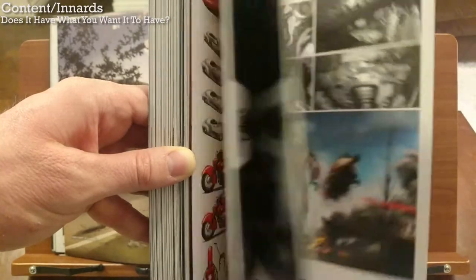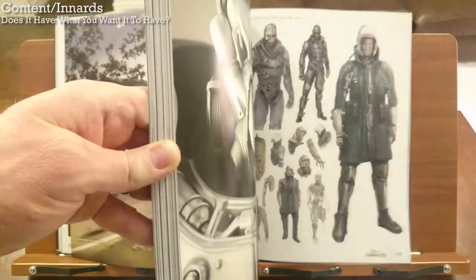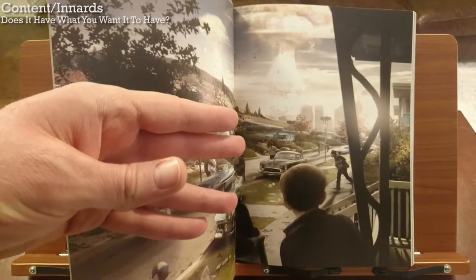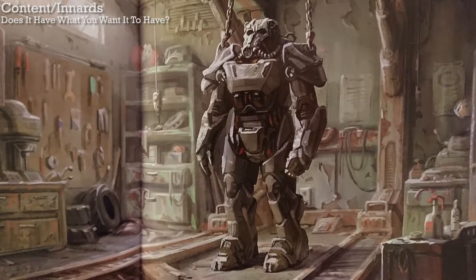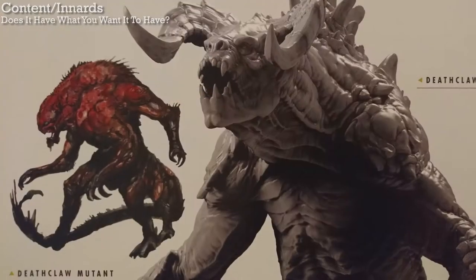Does this book have what you want it to have? Well, it's like the book version of a Bethesda game in that there's just so much content. There isn't much iterative art or rough sketches, but I can't really think of anything from the game that isn't in the book. This page shows how they made the power armor bulkier than in past games because they wanted the character model to actually fit inside it, and it needed to have a frame for interchangeable parts. There's also a section of things that didn't make it into the final game, like a giant squirrel, these giant bats, and a mutant deathclaw.